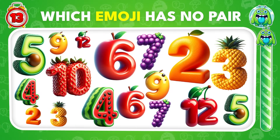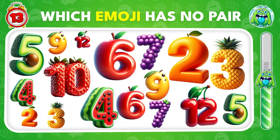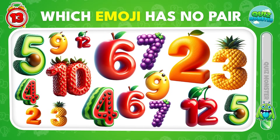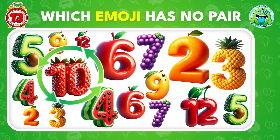It's time to test your observation skills. Find the number that stands alone. That's the number 10!